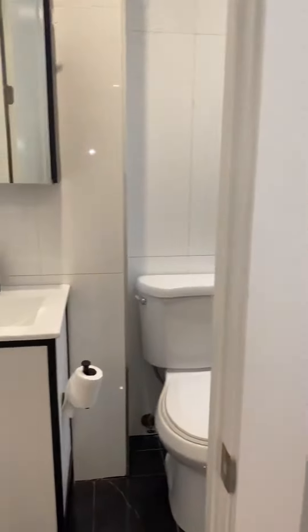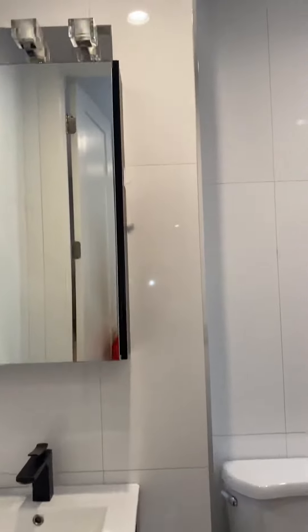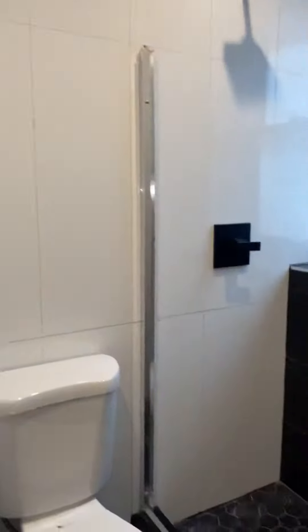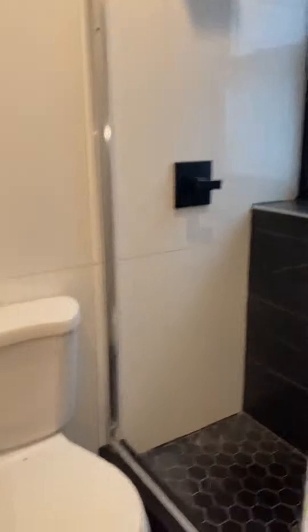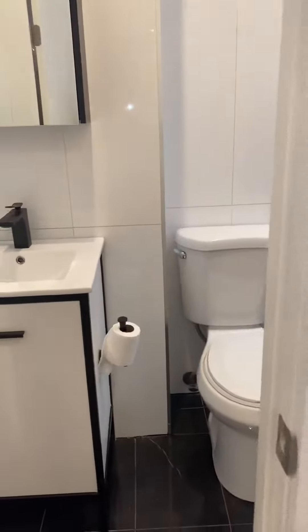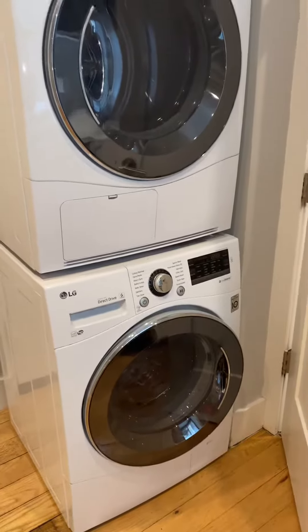On the left we have a vanity, medicine cabinet, and a beautiful dark tiled walk-in shower. Right outside the bathroom in the kitchen, you have a full-size LG washer-dryer.